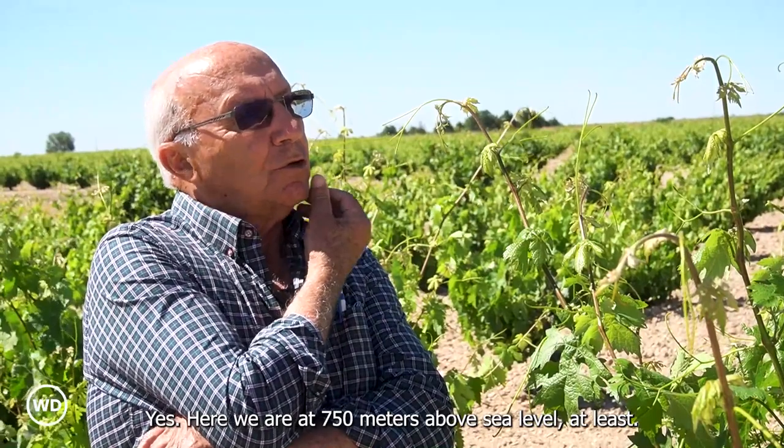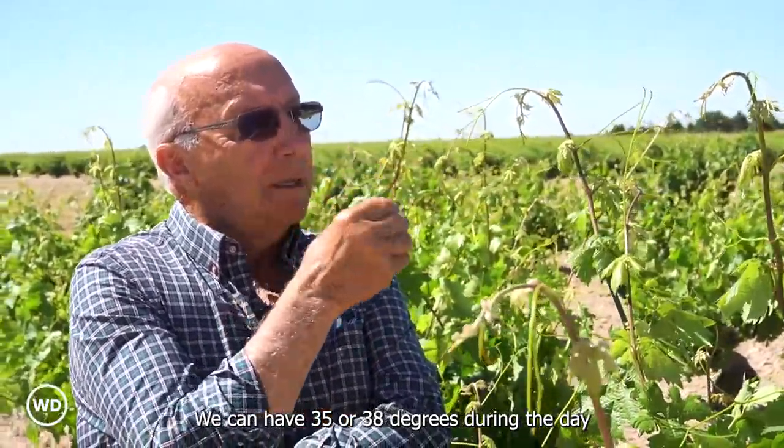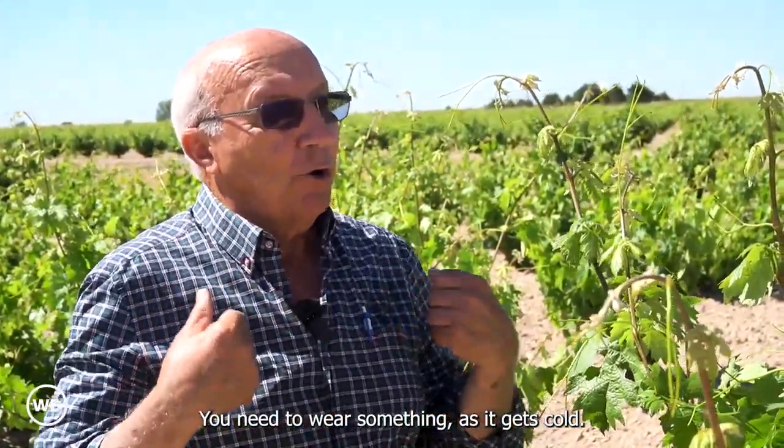Here we are at 750 meters above sea level, at least. We can have 35 or 38 degrees during the day, and in the evening a drop to 14 or 15 degrees. You need to wear something as it gets cold.